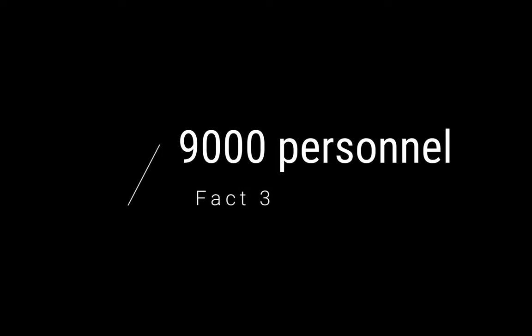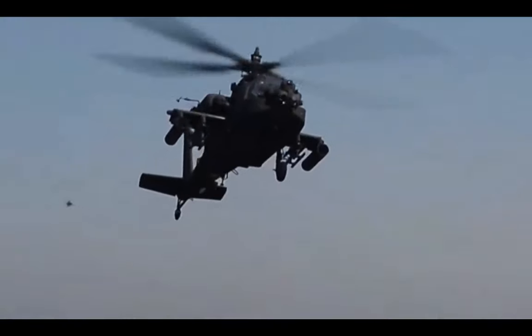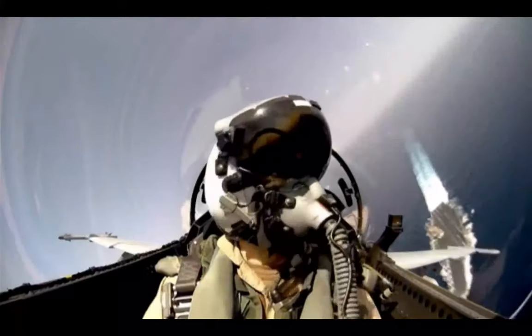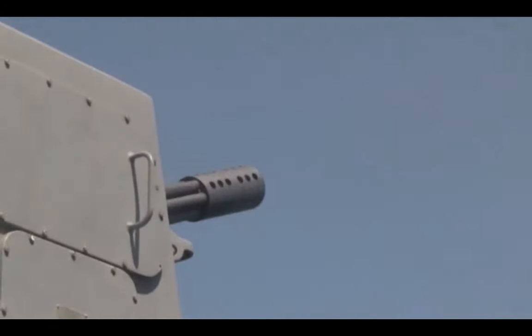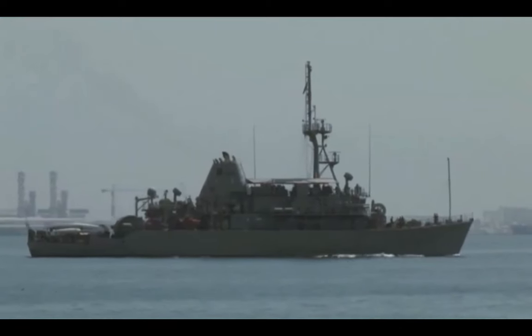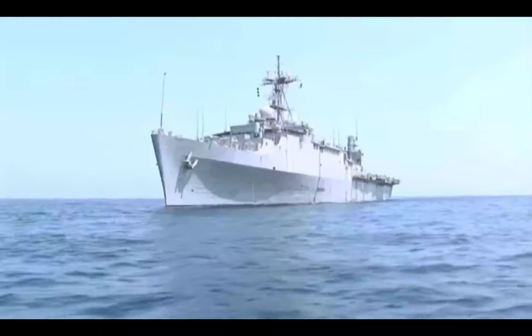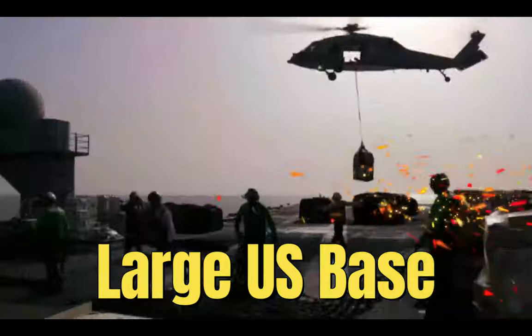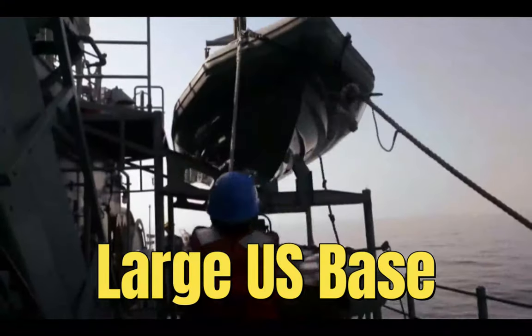Fact 3: 9,000 Personnel. The United States Navy base in Bahrain is a strategically significant installation in the Middle East. With a diverse community of approximately 9,000 military personnel, Department of Defense civilians, and their accompanying family members, it serves as a vital hub for U.S. operations and partnerships in the region. Located in the heart of the Arabian Gulf, this base plays a crucial role in promoting regional stability and safeguarding vital maritime interests.